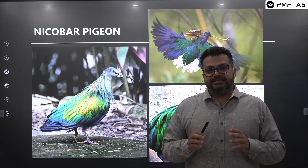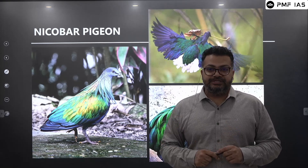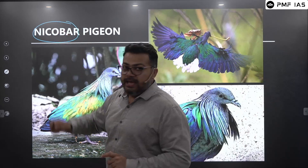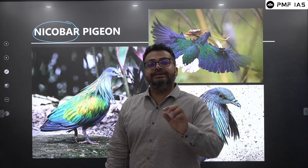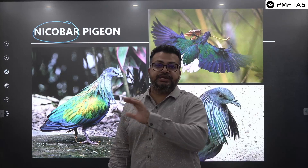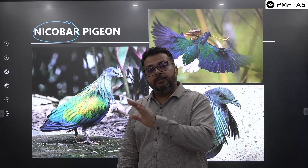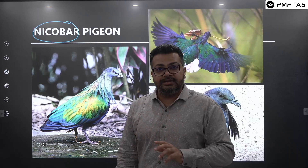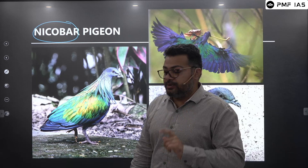Let us look at an interesting bird called the Nicobar Pigeon. Remember, students, it is called the Nicobar Pigeon but it is not endemic to just the Nicobar Island. It is found across the Southeast Asian region, in fact up to the Solomon Islands and Palau. So it is a native bird to the Nicobar Island, but not an endemic bird.